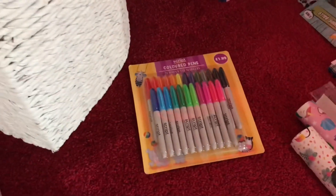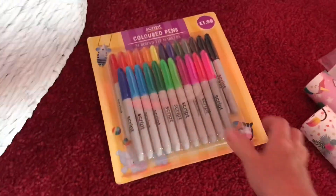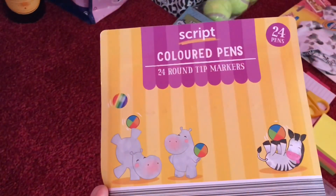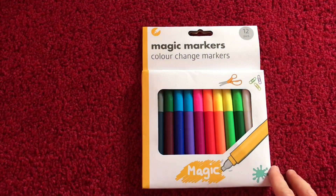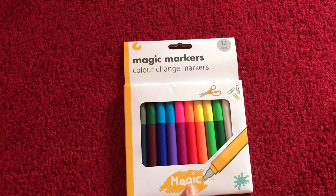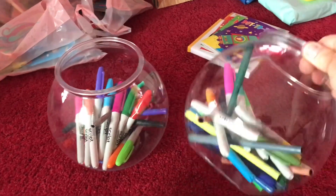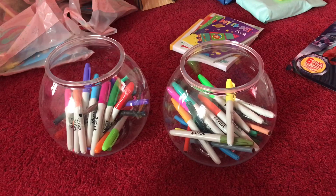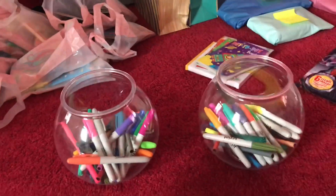I hadn't got any felt tips initially, so I also bought some more colouring books from Aldi for £1.99 - they're like rip-offs of Sharpies, but I'm hoping they're not permanent as that would not be a good idea at mum's house! I also saw these magic markers which would make a nice prize for a boy or girl - they change colour when you touch them with the white felt tip. These plastic containers from Poundland I filled with a mixture of pen colours so I can just plonk them in front of the children for colouring.